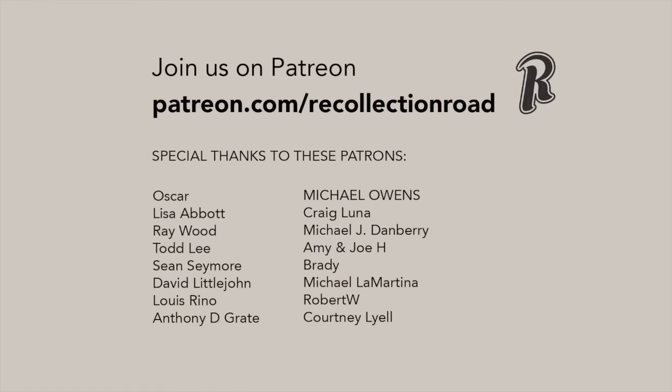If you enjoyed this video, consider watching the other videos in this series. While you're at it, hit subscribe and share Recollection Road with someone you know. As always, thank you so much for watching.